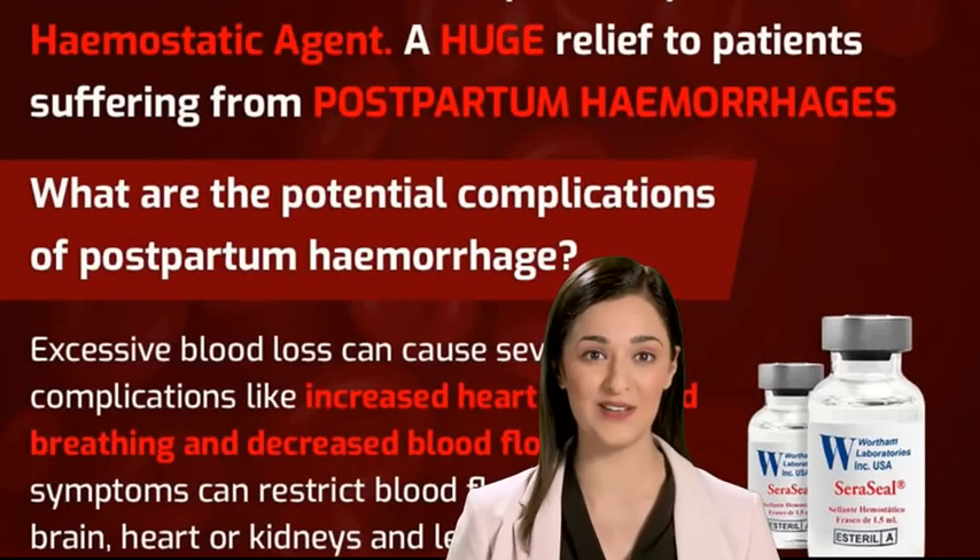Hysterectomy: removal of the uterus. Ovarectomy: removal of the ovarian cysts or tumor.